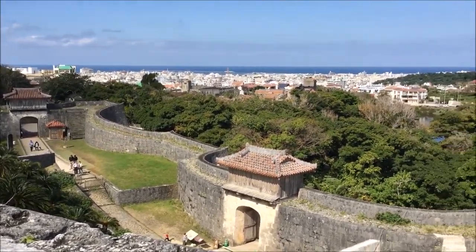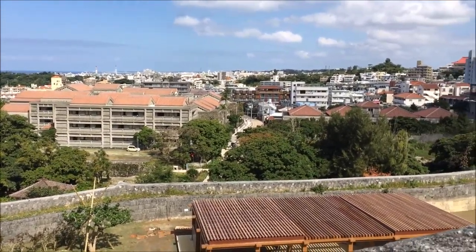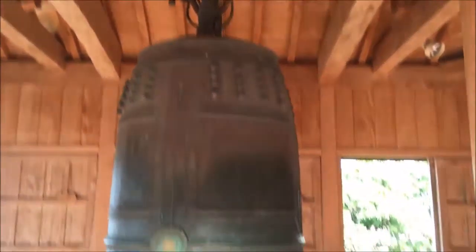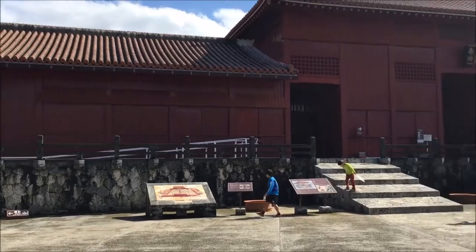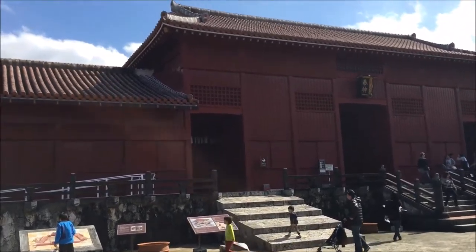Here's a view of some of the castle grounds and the scenery around, and some of the locals — very loud in the background. And here we have the Bridge of Nations Bell. I believe just on the other side of this building is the actual castle.